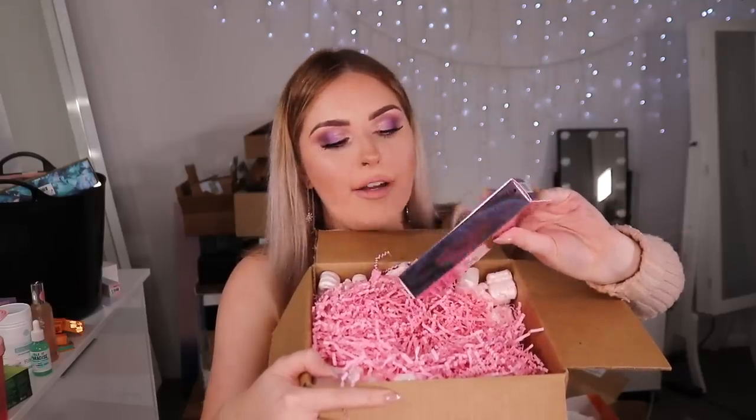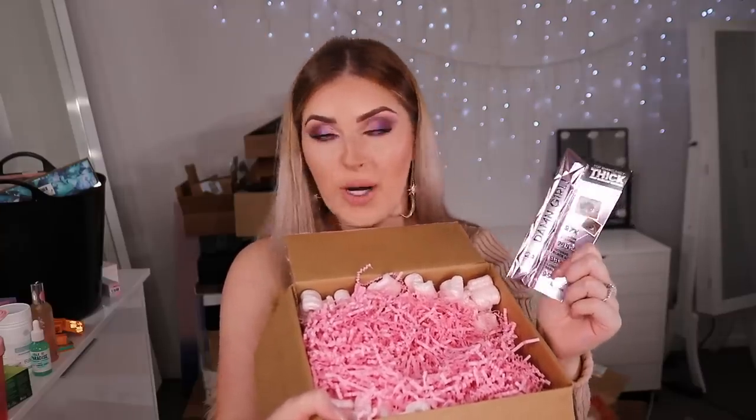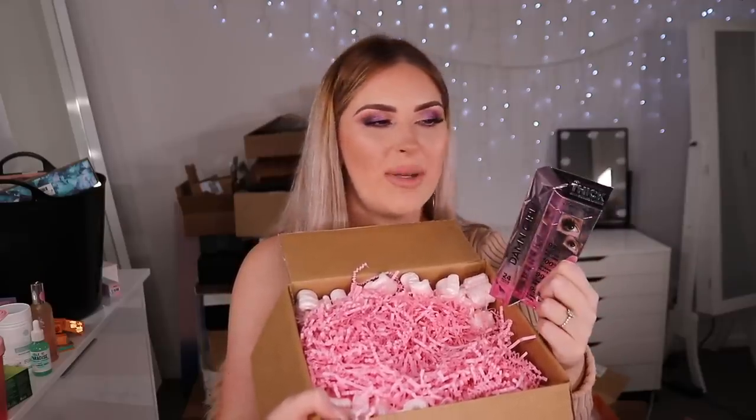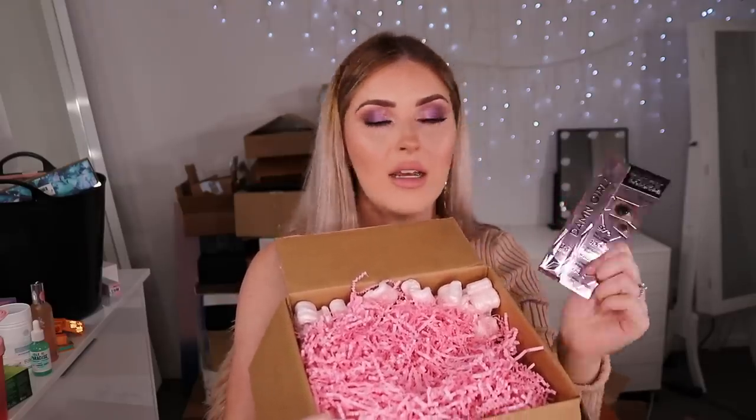Next we've got the Damn Girl mascara by Too Faced. I already had this from a campaign when they launched. If you like Better Than Sex — one of my all-time favorite mascaras — you'll definitely like this one too. I'm still using it and I can't tell which I prefer. I'd say this one is maybe less clumpy. I like thick mascaras and this one is really nice for volumizing. Comment below if you've tried it!